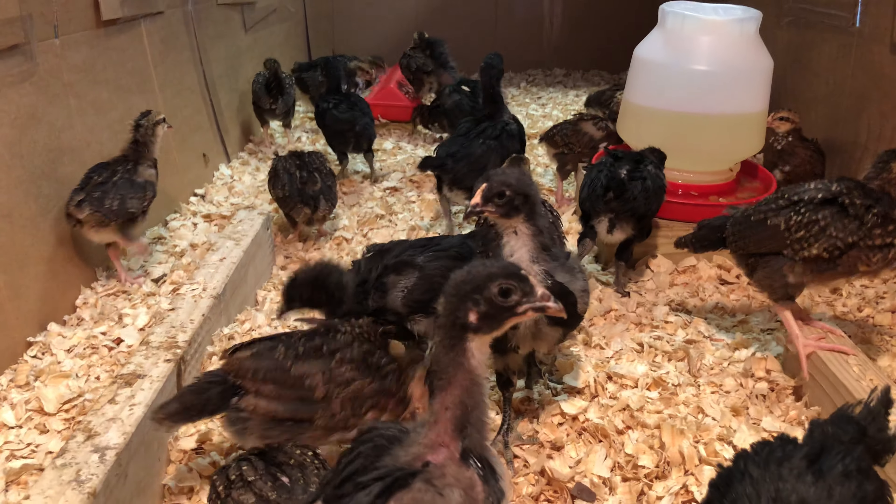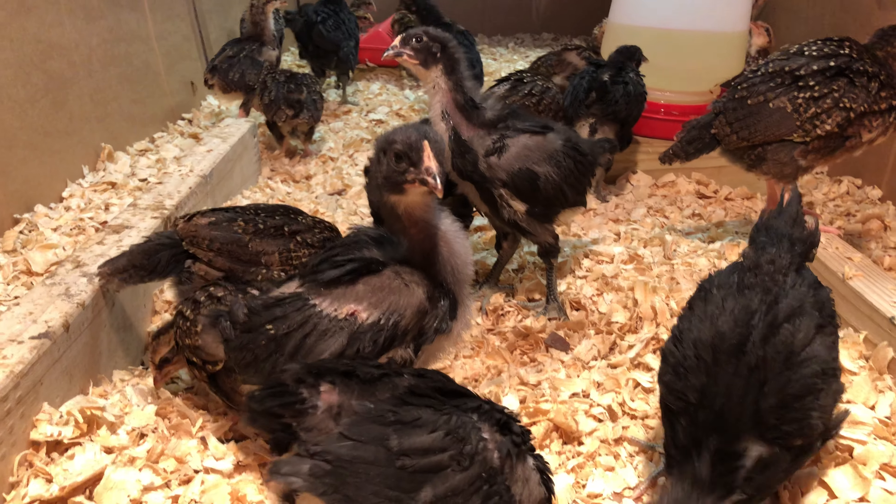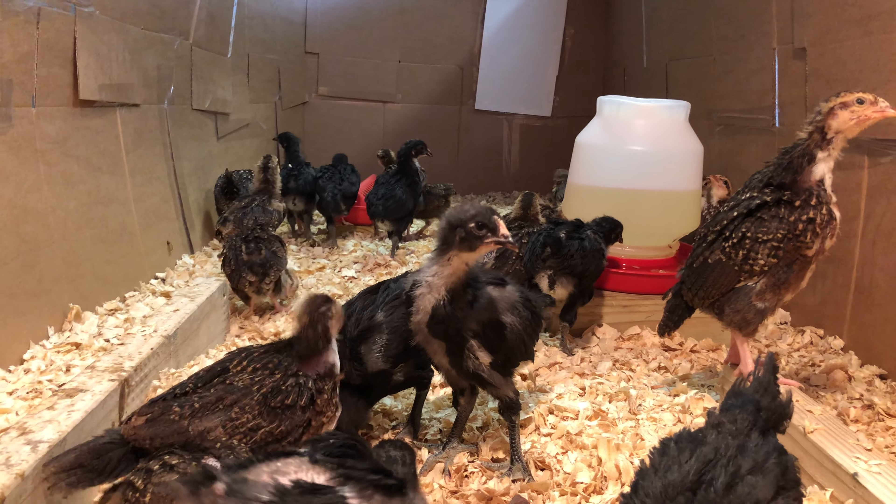And yeah, let's do a little update on the chicks from the girls. Have a beautiful day, everyone.